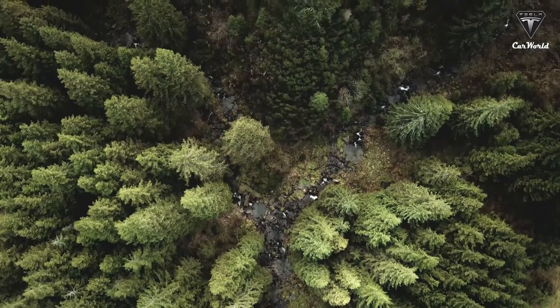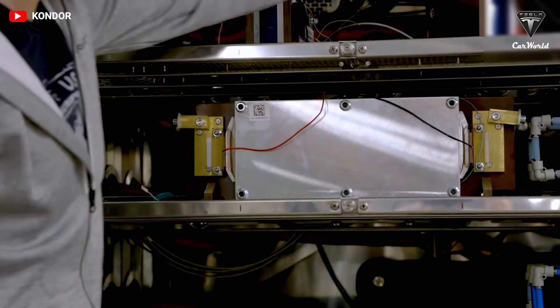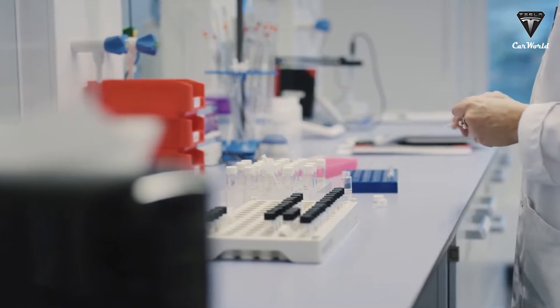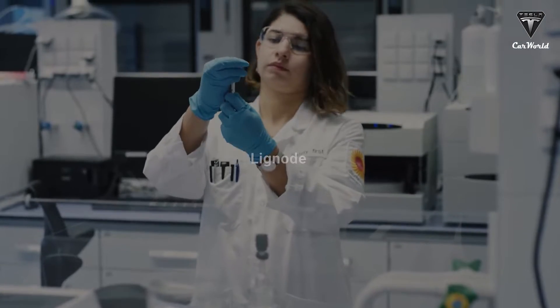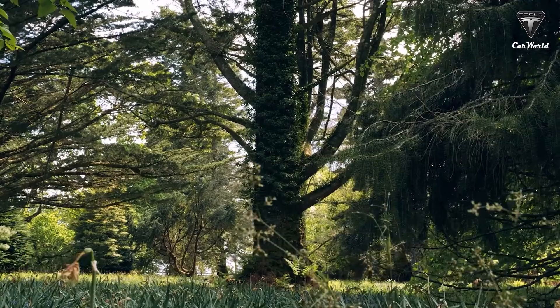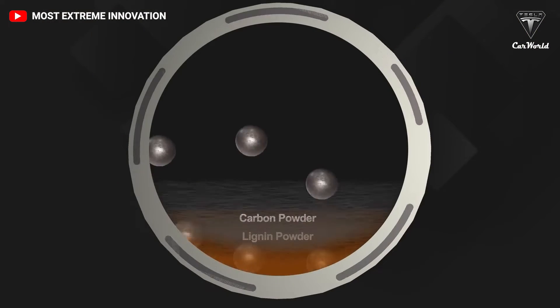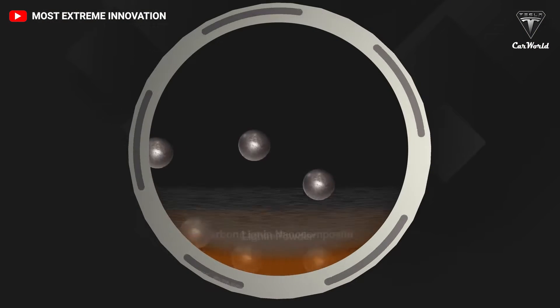The material that Northvolt and Stora Enso intend to use isn't just ground-up trees, and the wood itself is not involved in battery cell production. Northvolt will use a material called Lignode, which is developed from lignin, a natural binder that comprises up to 30% of many trees. According to Northvolt, lignin is also one of the largest renewable sources of carbon anywhere.